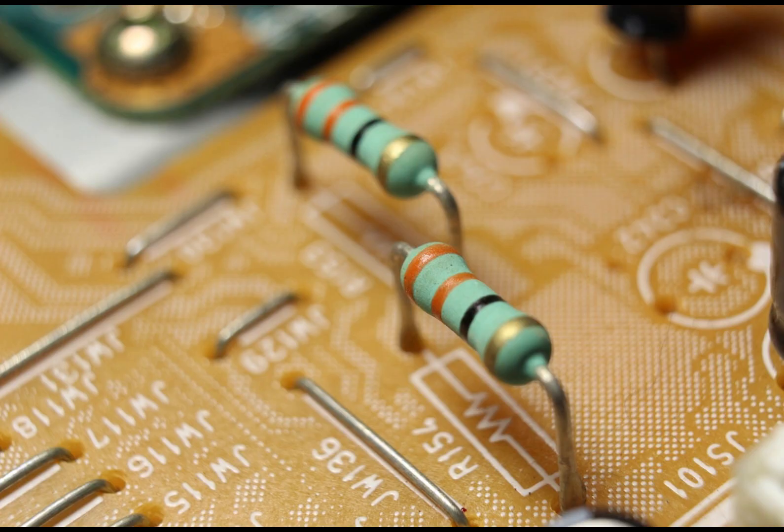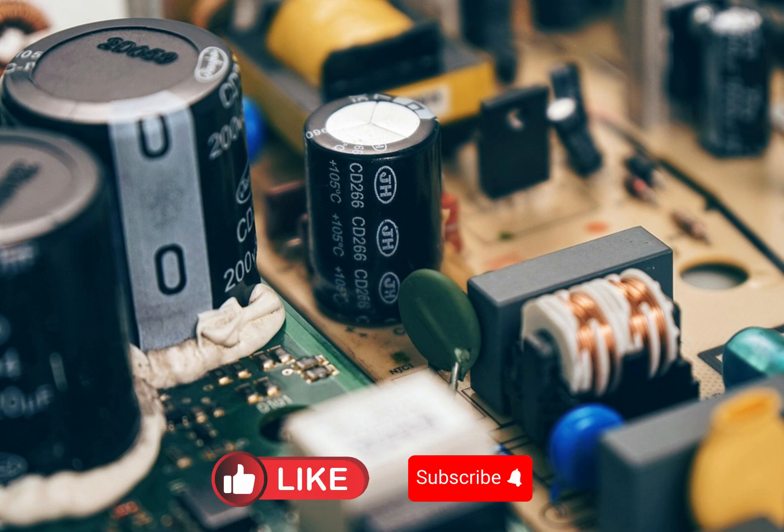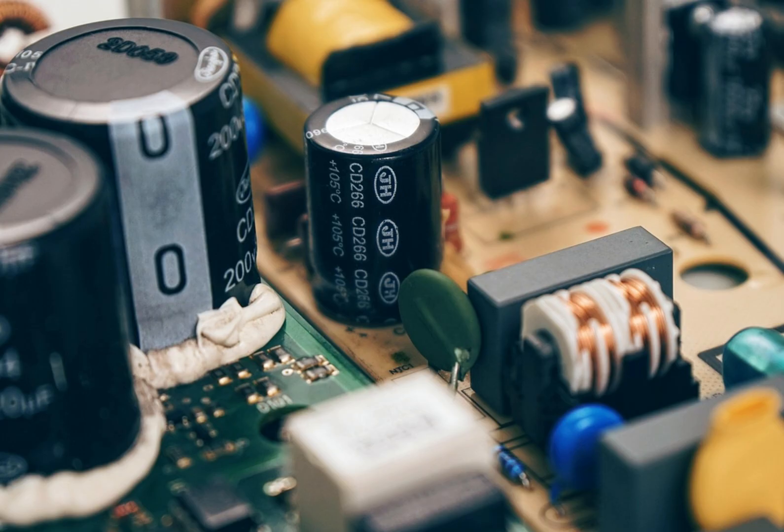But there are more important components inside — let's take a look at some of the key players. First up, we have resistors. They control current flow like electrical brakes, carefully controlling the flow of electricity to make sure every component gets just the right amount of power without being overwhelmed. Then we have capacitors. They store and release energy quickly, acting like tiny rechargeable batteries — storing up energy and releasing it when needed, keeping voltage stable and filtering out electrical noise.